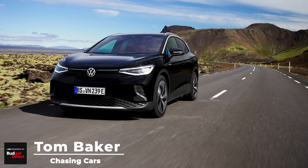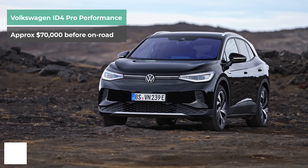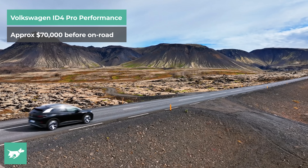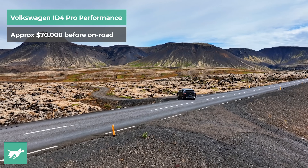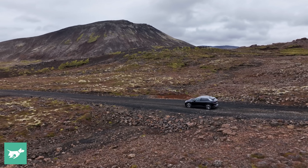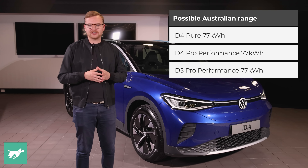This is the Volkswagen ID.4, the first all-electric model that Volkswagen will release here in Australia. The Tiguan-sized ID.4 will launch locally in about a year from now at around the price of a Tiguan 162 TSI. So the ID.4 isn't supposed to cost the earth.